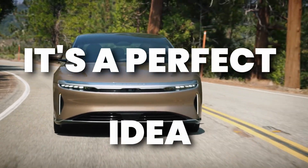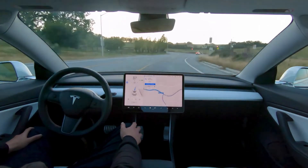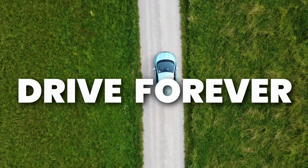In theory it's a perfect idea: use solar panels on an electric car to power it while it's driving, and that energy could charge the battery, giving you the ability to drive forever. If only things were that perfect though. But don't be sad just yet, because in this video I'm going to go over 3 cars powered by the sun.